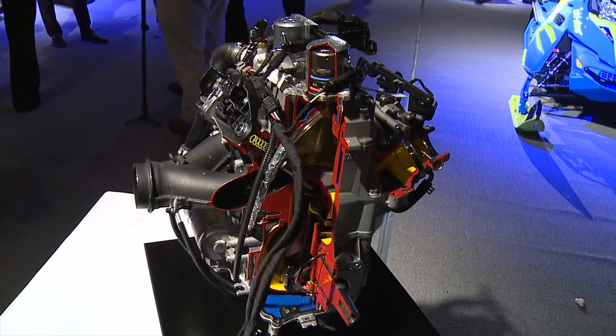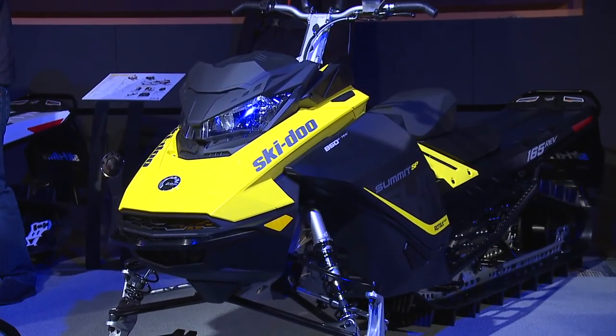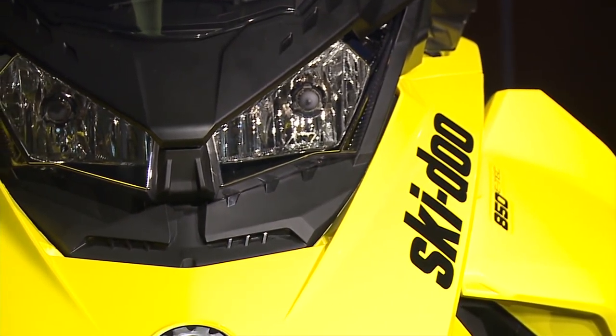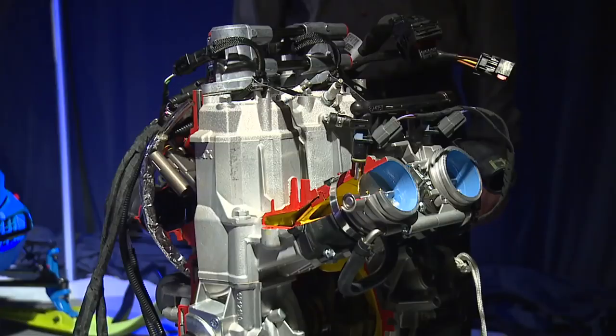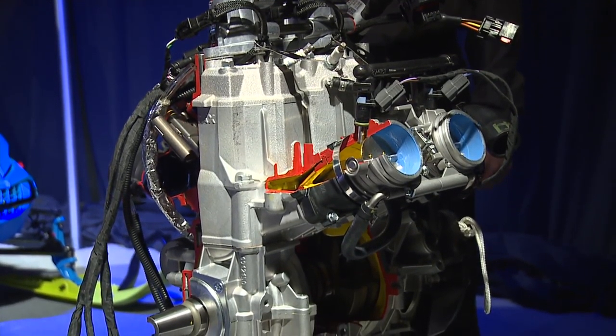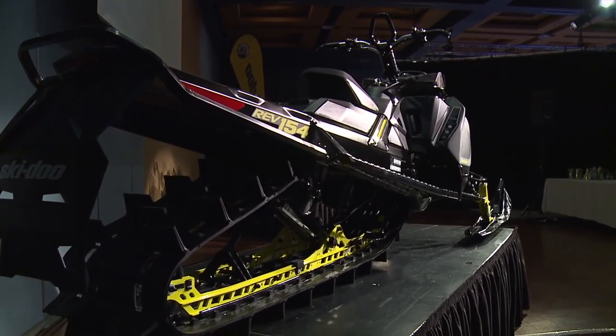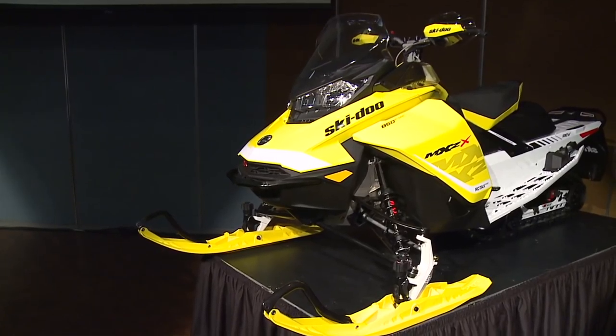This year is a big year for Skidoo. 2017 brings a new platform and a new engine into three of our segments — the most important segments which are Summit, Renegade and MXZ. Both in the flatland and in the mountain we're coming up with a new platform and a new engine, really redefining agility in deep snow on the mountain and a completely new level of precision and handling in the flatland.